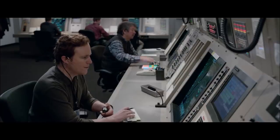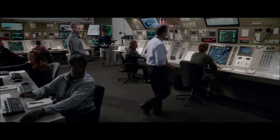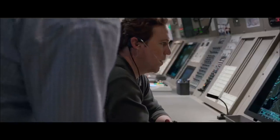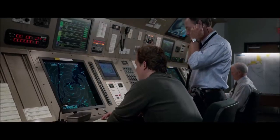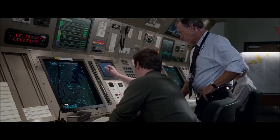Turn left heading 220. Which engine did you lose? Both. Both engines. I have an emergency. Both engines gone, no thrust. LaGuardia, stop your departures. Got emergency returning — 1549 bird strike. He lost both engines, returning immediately.